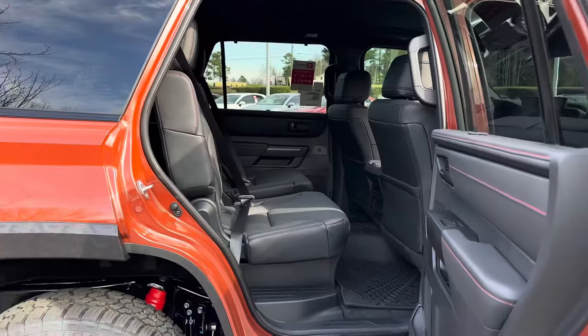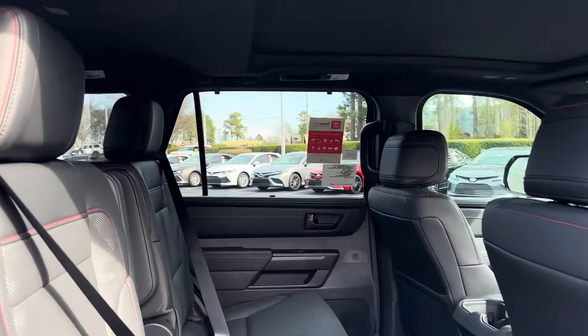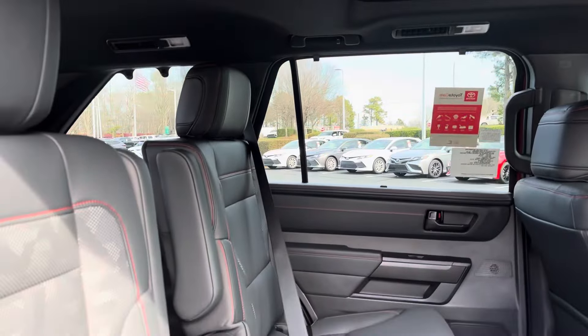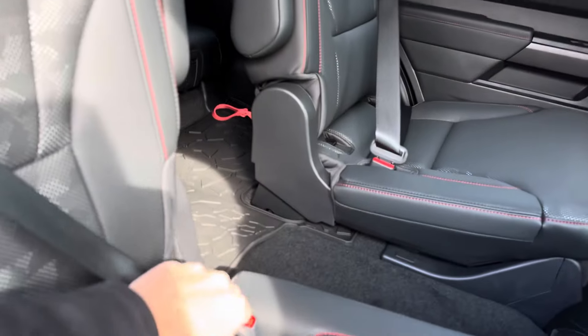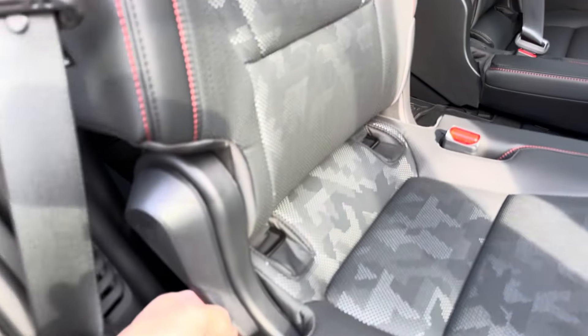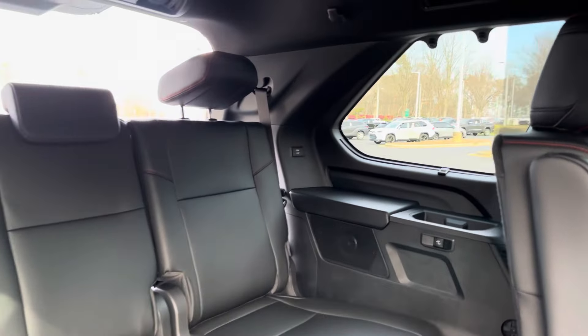How do you like the seats? Look at the interior of the back seat — plenty of leg room, head room, it's all there. These are captain chairs, but that doesn't mean you can't get to the third row. We're going to flip it up and expose the third row.